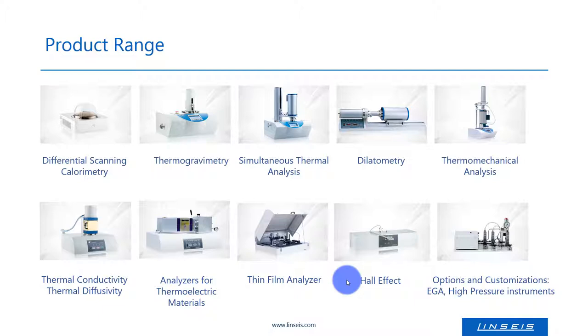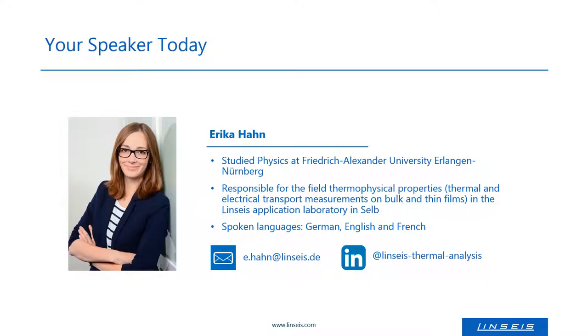Linseis, as an innovative and solution-driven company, also has strong capabilities to realize modifications on the standard portfolio or even build unique, tailor-made instruments. Before we come to the actual webinar, I would like to introduce myself briefly. My name is Erika Hahn and I studied physics at the University in Erlangen. At Linseis, I am responsible for the thermal transport measurements in the application laboratory.